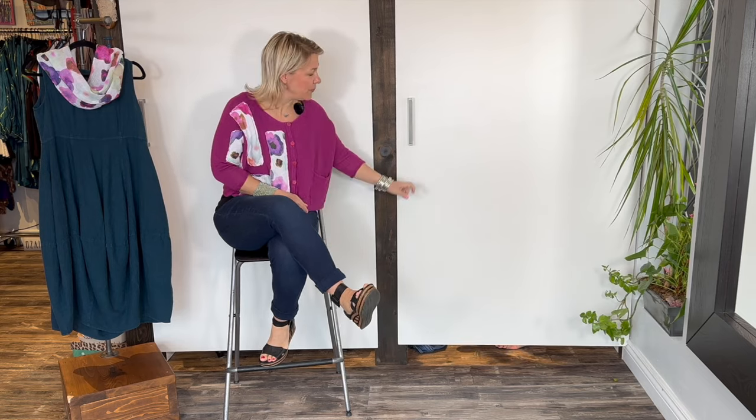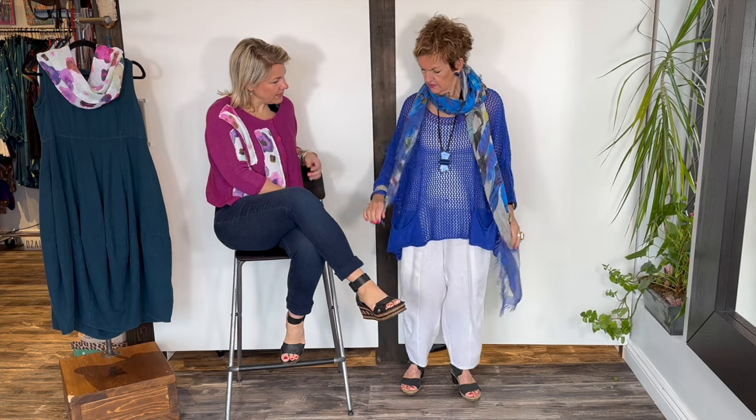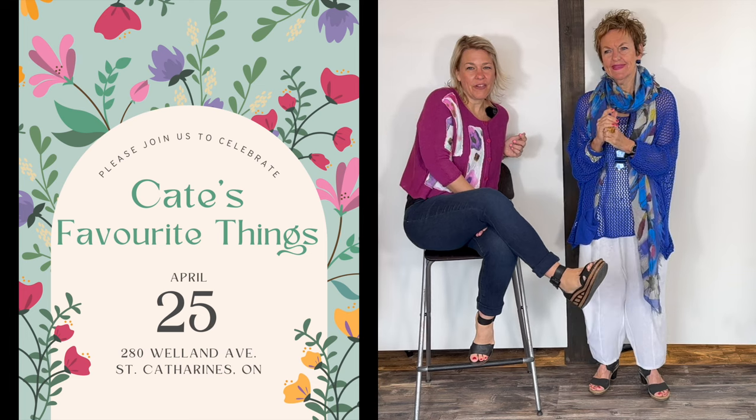Oh my gosh, cobalt blue! Gorgeous, beautiful — I don't think we've ever had cobalt blue, not like this bright. All credit goes to Kate because she styled it all with the jewelry and everything. We're going to miss Kate. And ladies, don't forget we have our little day here for Kate on Thursday April 25th — a little open house where you can come by and give her your best wishes. She's going to pick 10 of her favorite pieces in the boutique that will be on sale that day.